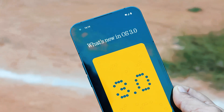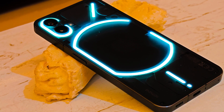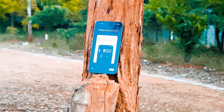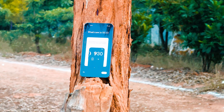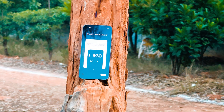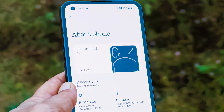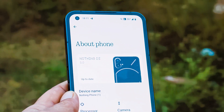Nothing is rolling out the stable version of Nothing OS 3.0 for their first phone, the Nothing Phone 1. Currently that device was running open beta builds, but today Nothing have started rolling out the stable version of Nothing OS 3.0. In this video we'll talk about every new change, what Nothing Phone 1 gets with Nothing OS 3.0, and whether Nothing missed out on any features compared to their other devices.